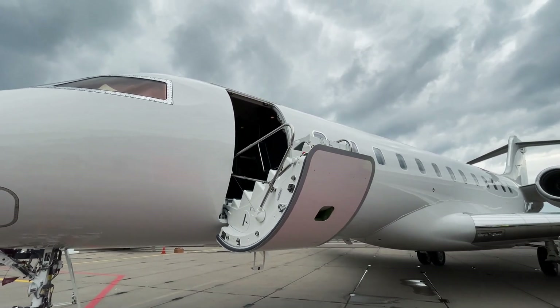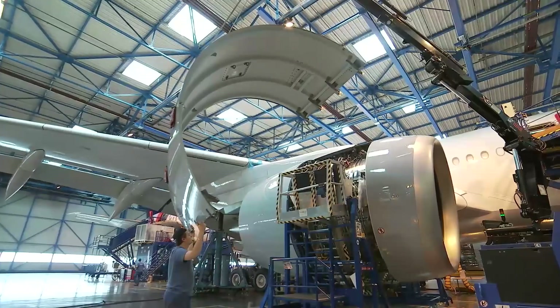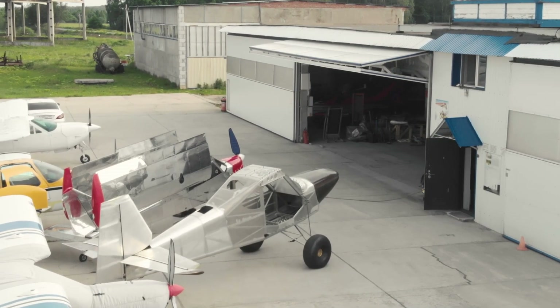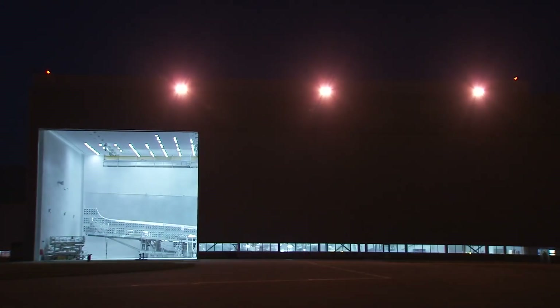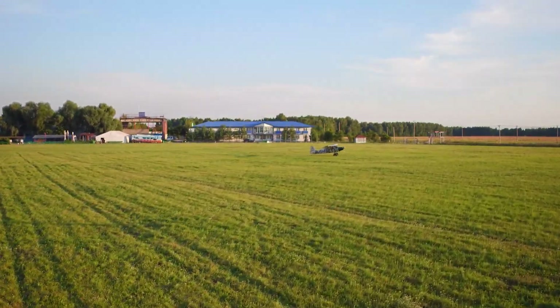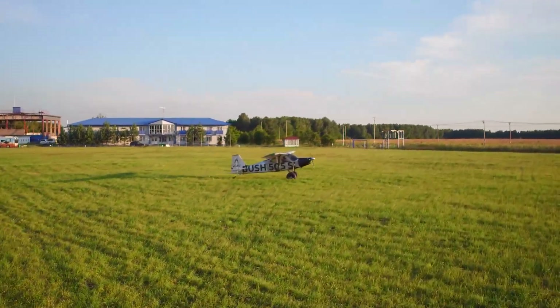Hello aviators! Sky here, and today we get out of the Maybach and drive a motorcycle! Instead of huge aircraft factories with thousands of workers, we have a hangar with cheerful guys, and instead of Seattle and Toulouse, we have Serpukhov. Today we visit a GAN aircraft again, and these guys made another plane.